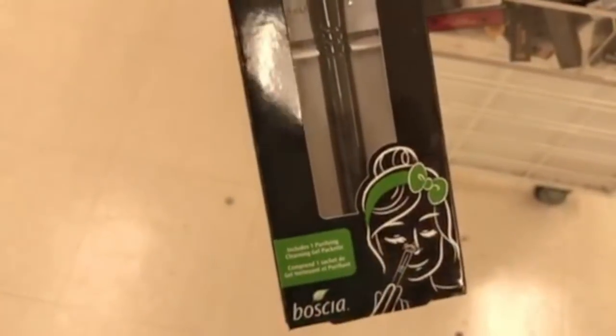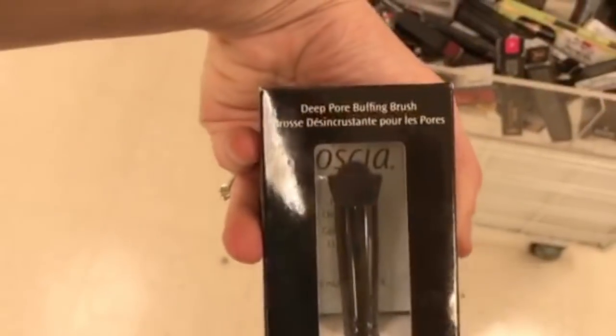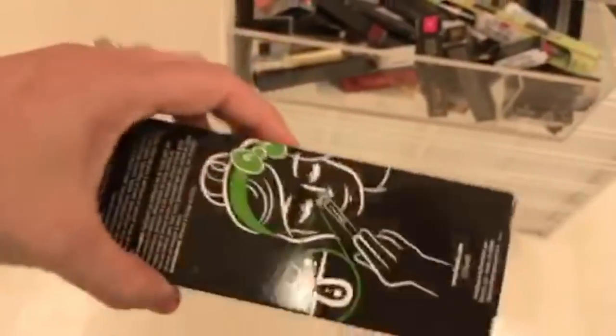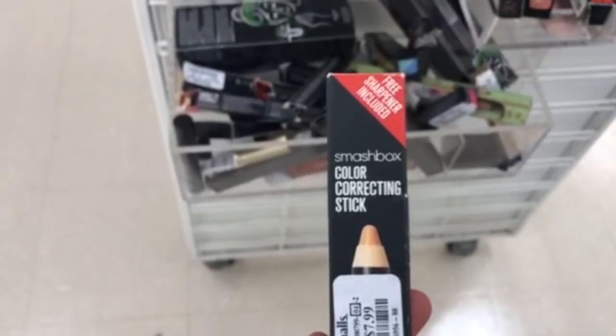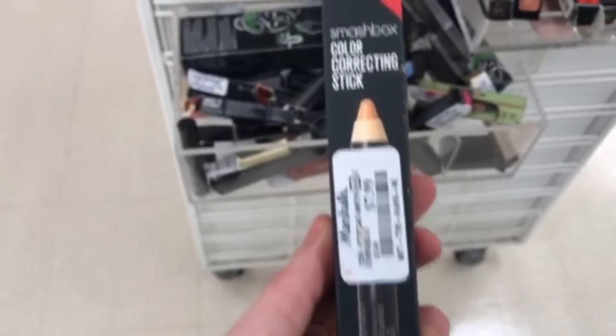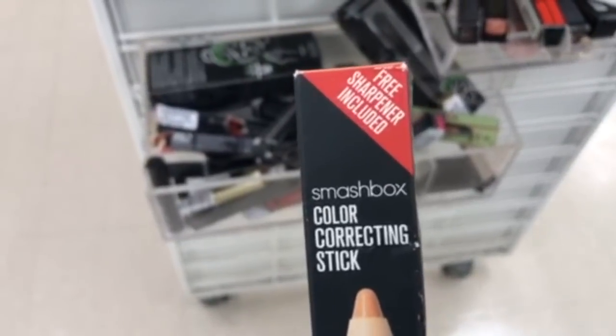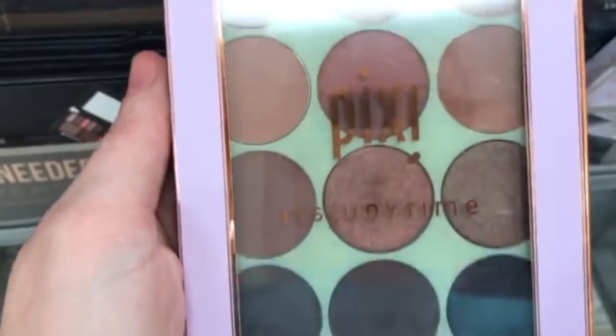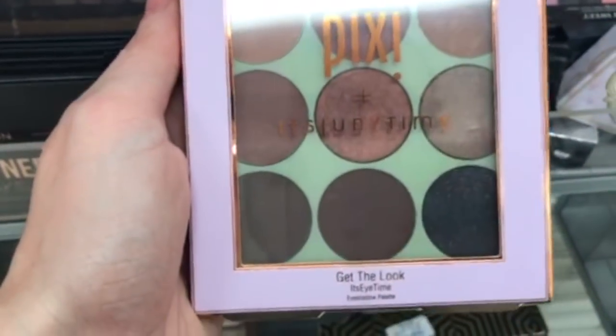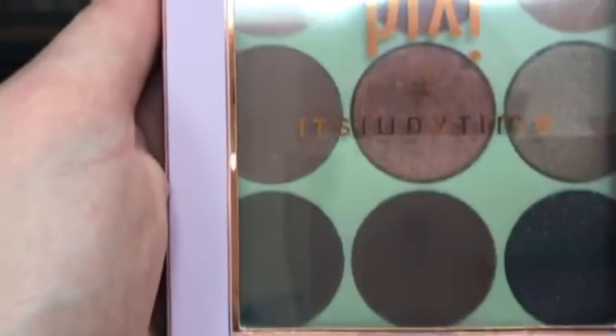The Boscha Deep Pore Buffing Brush was only $6.99. Then another Smashbox Color Correcting Stick, this time not purple, for $7.99. And the Pixi Judy Time Eyeshadow Palette for $7.99 — I don't know who Judy is but it's Judy Time.